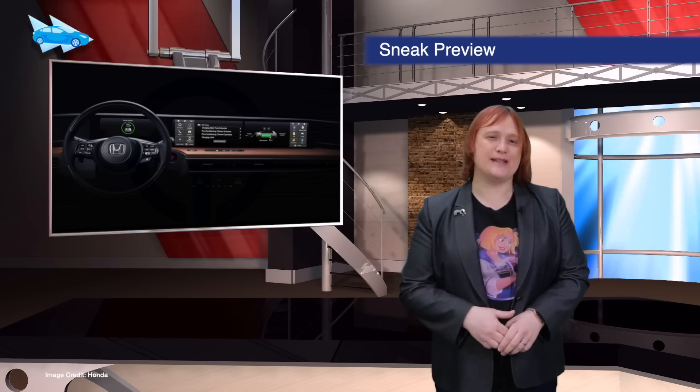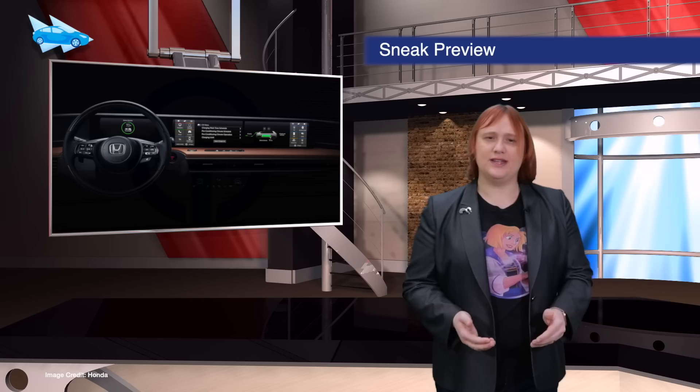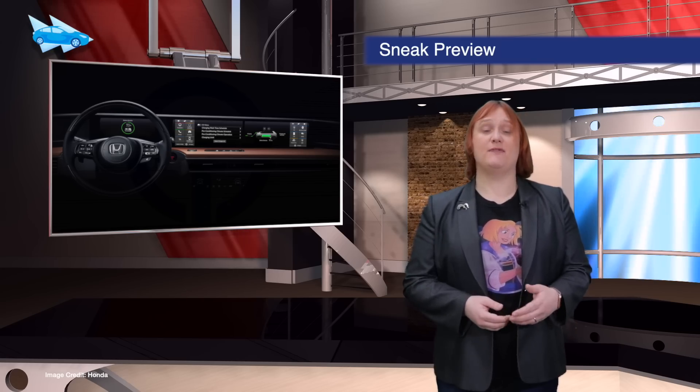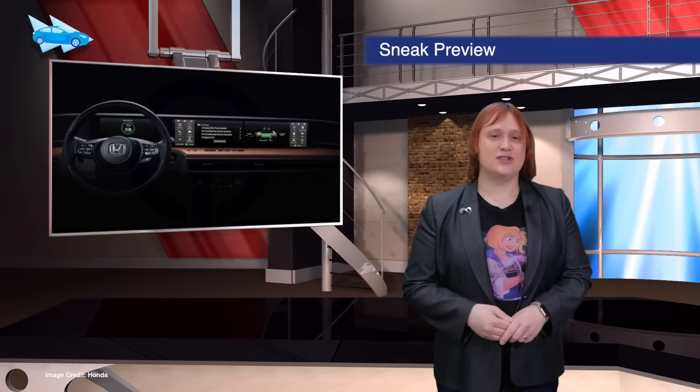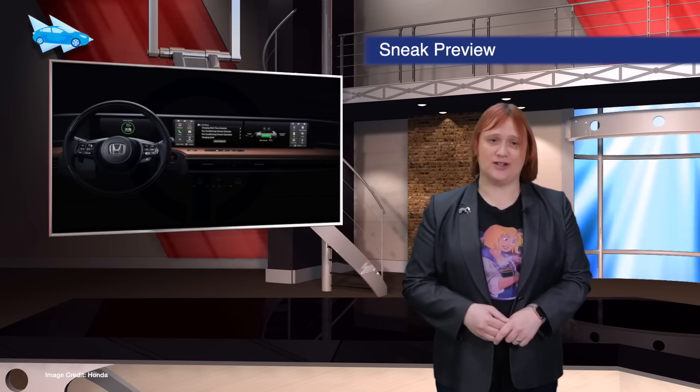Honda has released a teaser pic of the prototype electric car it intends to unveil at the Geneva Motor Show next month. While Honda itself is calling this a prototype, sources close to the company refer to it as near-production, suggesting Honda is close to releasing a new production electric vehicle.